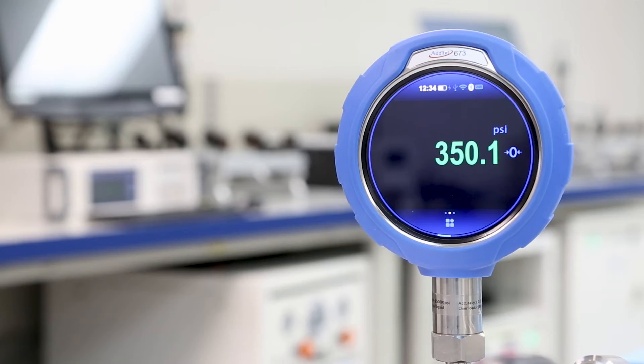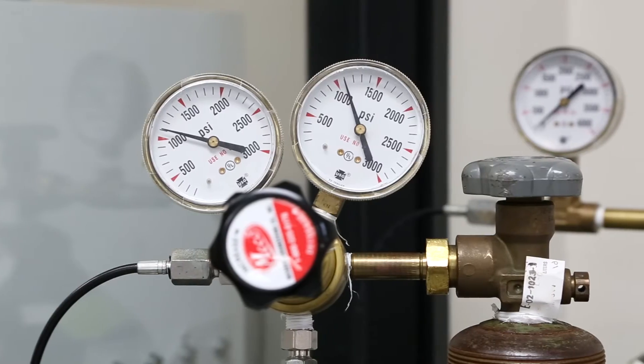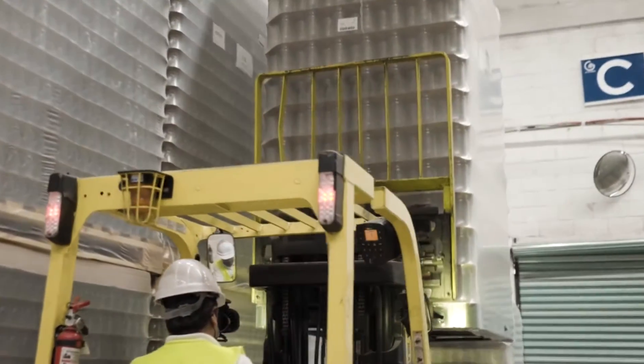Pressure measuring devices are used in almost every modern industry, from monitoring compressed air to operating hydraulic machinery.